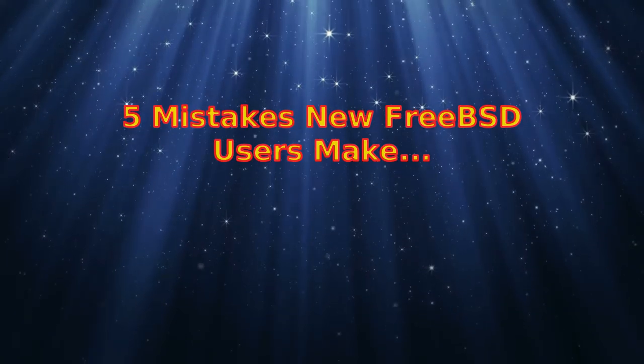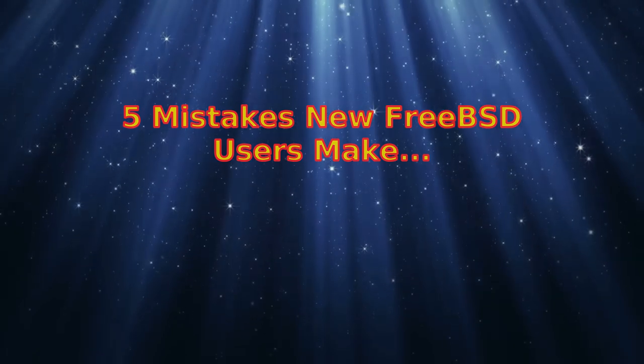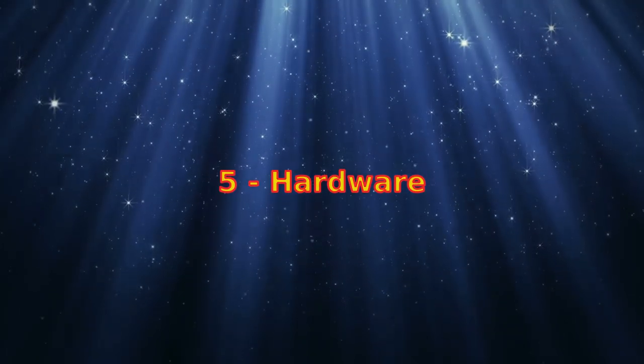FreeBSD can be as easy or as hard as you want it to be. Here are five common mistakes made by new users to the platform. Number five: hardware.